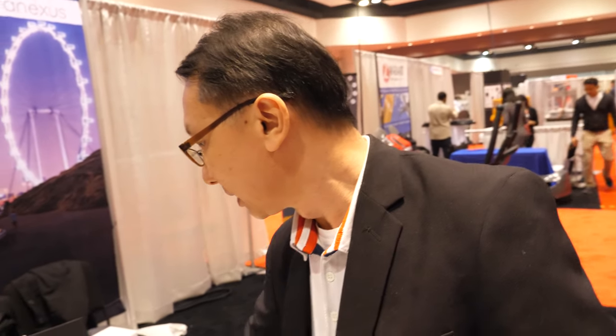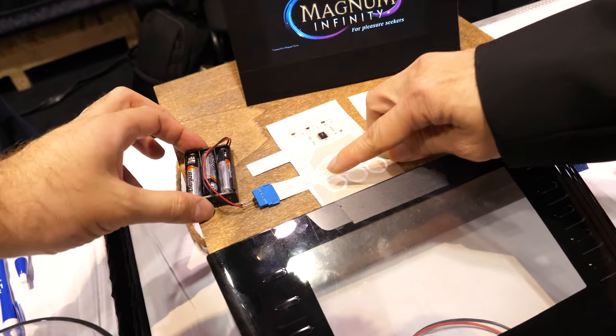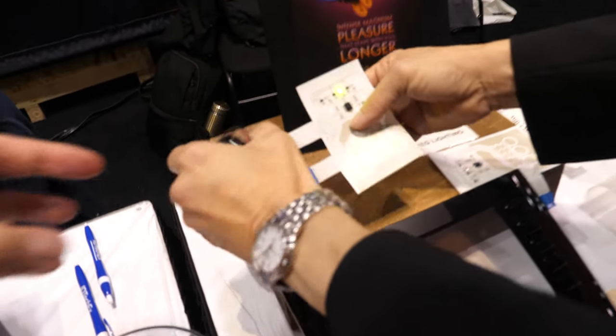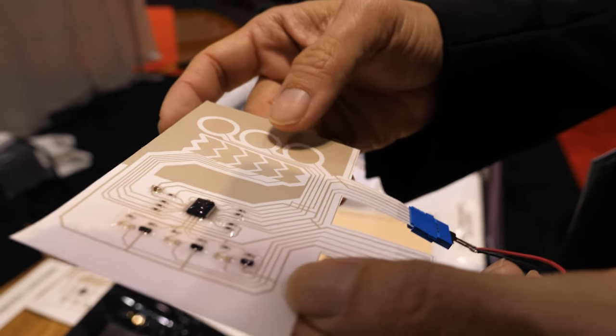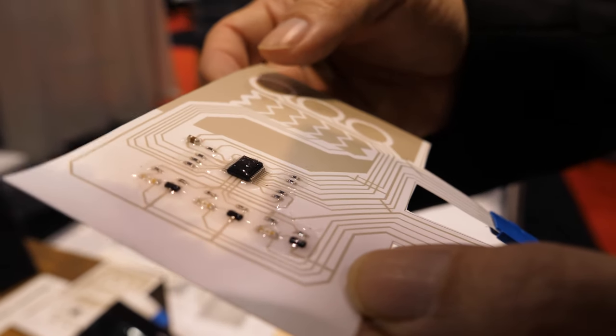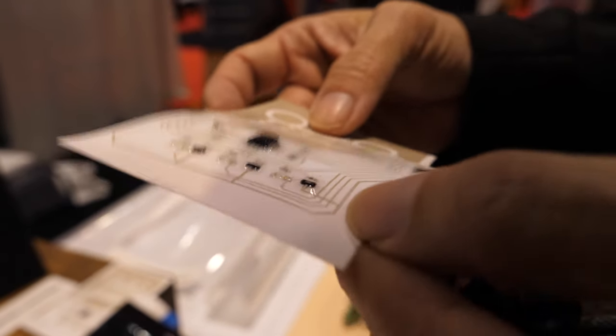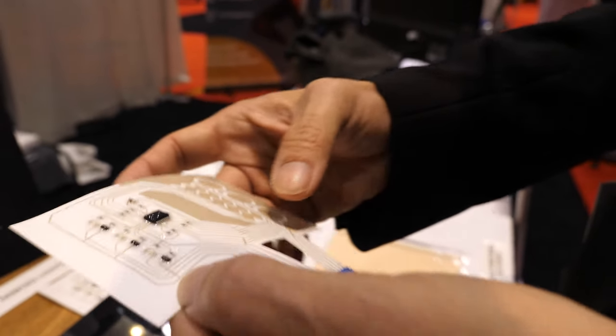We are working with several companies on in-mold electronics. This is a typical flexible hybrid electronics that integrates the touch function. We print the touch function and integrate it with the hybrid electronics to generate the different functions. That is a very simple demonstration of what we're working on.